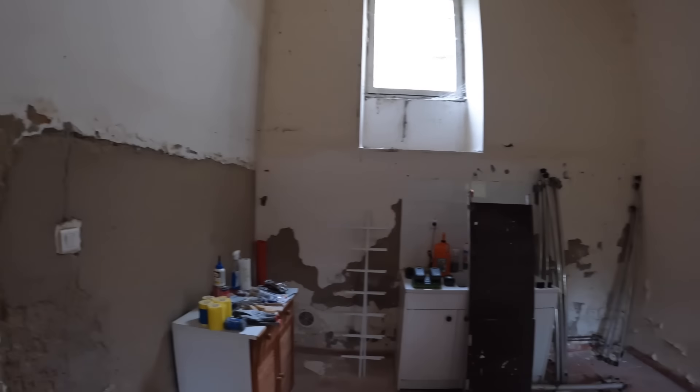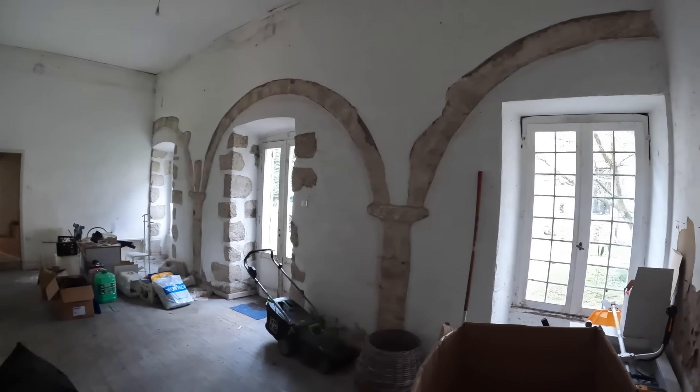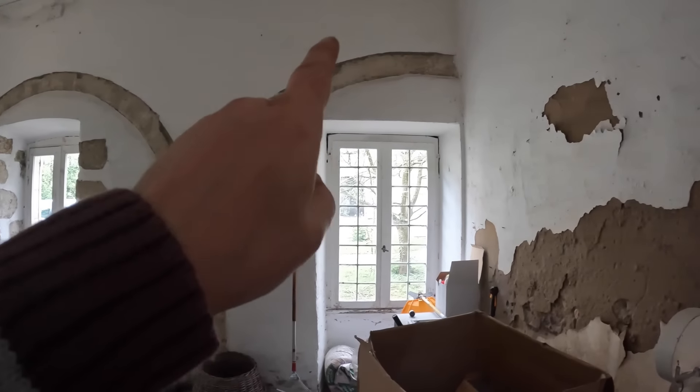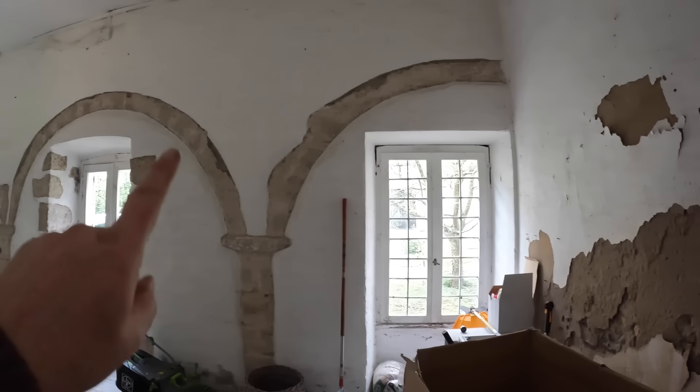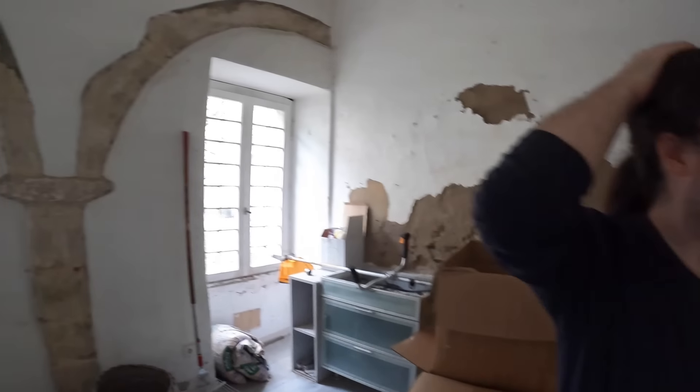This is the west wing, which originally were the stables, as you can see from the nice arches. You can see them even through the render - when it's damp you can't see it, but you can see the corner stonework that they covered up.